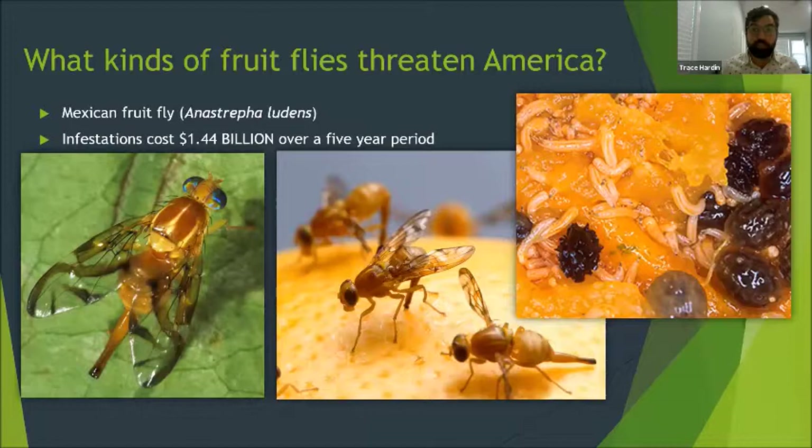There are nearly 5,000 species of tephritid fruit flies, but the two species of particular concern for the United States are the Mediterranean fruit fly and the Mexican fruit fly. The Mexican fruit fly is a damaging pest in the United States and Central America, with females having a long ovipositor for injecting eggs into fruit. The USDA estimates that Mexican fruit flies caused $1.44 billion worth of damage in only a five-year span. Originally from Guatemala and southern Mexico, the fly was introduced to southern Texas in the early 1900s and spread quickly through citrus groves into Florida, California, and Arizona. The United States and Mexico's agricultural departments were successful in pushing this species out of major production areas and maintain a quarantine boundary around these farms.